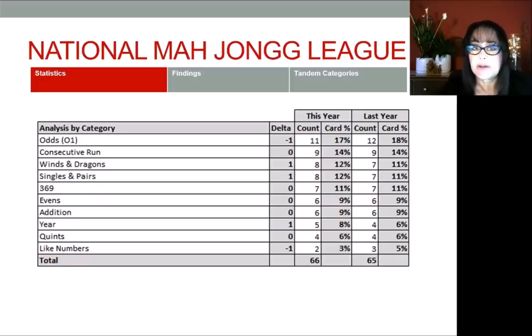The reason the number is higher than last year is because I counted the variations as separate hands. For example, if there's an option where you can do a one-suit hand or a two-suit or multi-suit hand, that's two hands, not one. And if there is an option to do little numbers versus big numbers, those are two different hands. What I found interesting is that odds is the biggest category — last year 12 hands, this year 11.